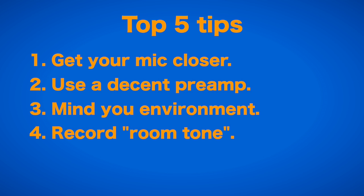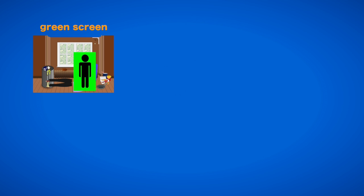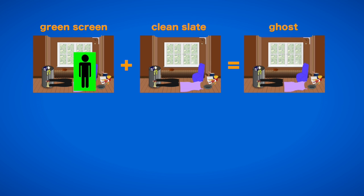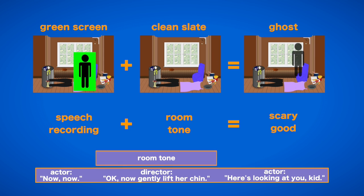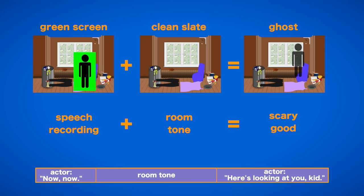The fourth tip is: record room tone. Just like you would need a clean slate if you are recording green screen or other visual effects, you definitely need a room tone recording if you want to do any audio post-processing, like cutting out direction cues or noises from the camera and crew. Real silence is really strange and off-putting in a scene, and you should have at least one minute of recorded room tone to fill in this void.